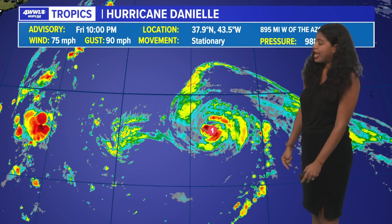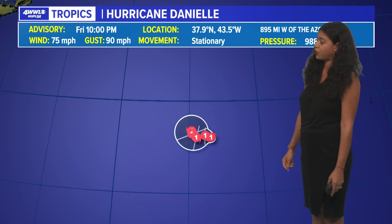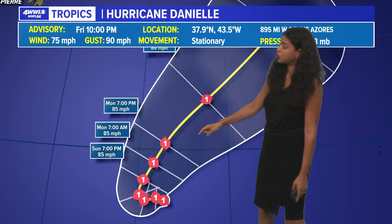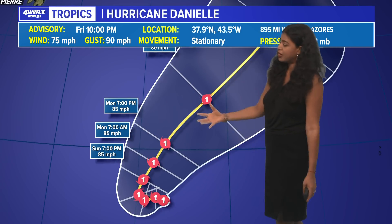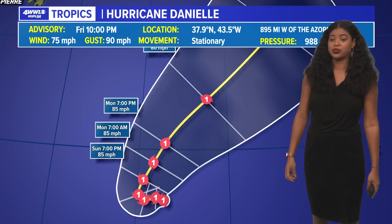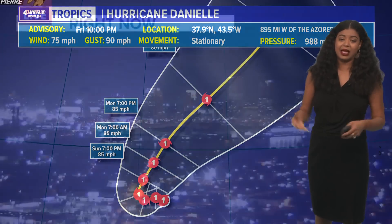Hurricane Danielle is packing winds of 75 miles per hour, looking very good on satellite imagery. It has stronger wind gusts of 90 miles per hour, and it's not really moving at all. This is located in the northern Atlantic. The latest forecast track expects it to remain a Category 1 hurricane. It may strengthen a little more through Sunday and Monday, and then eventually take that northeasterly turn, not affecting any land.